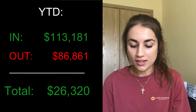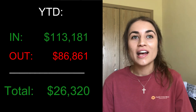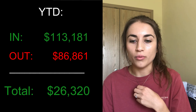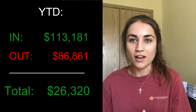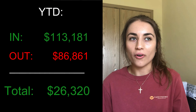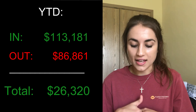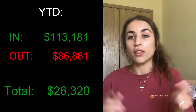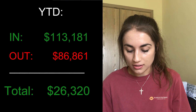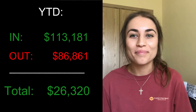That makes the total year-to-date profit $26,320. We are actually making some money, which I'm kind of surprised by myself. If you watched January or February's videos, you know I thought we would probably just break even this year. We've had a lot of unexpected expenses — including three roof replacements — and even with all those big expenses, we've still managed to make some money. So I'm really pleased with that. I'll see you next time. Bye!